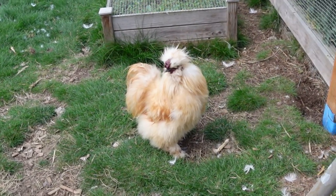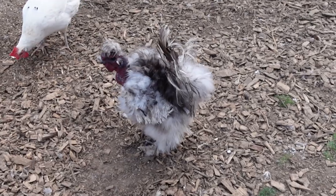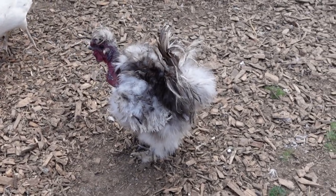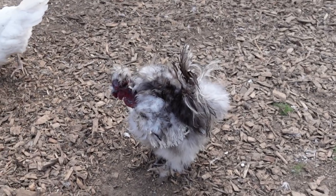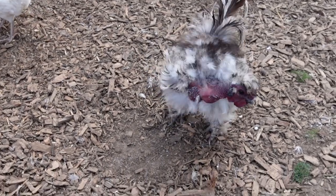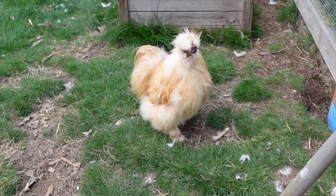You guys know Bubbalicious — I'm always holding him in my videos. He's a total sweetheart. He is a Silkie, and his little friend is E-Bear, and E-Bear is a showgirl. I call him a showboy because he's a rooster, but he's a showgirl chicken, which came from Naked Neck Turkins and Silkies mixed together. They are both bred very well. Bubbalicious is probably show quality. I got them from a local breeder — they're not rescues.